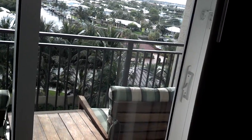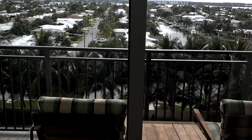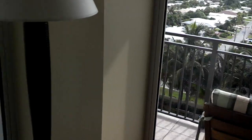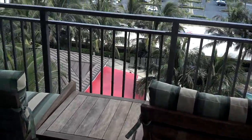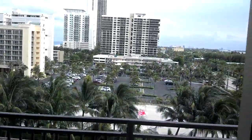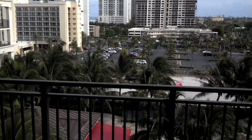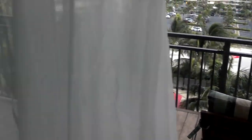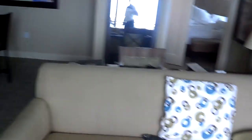This is our balcony where we can sit outside. This is my bedroom.